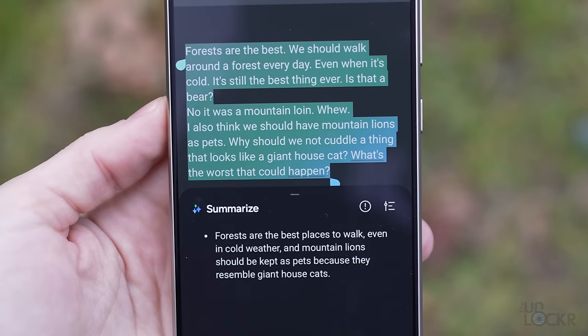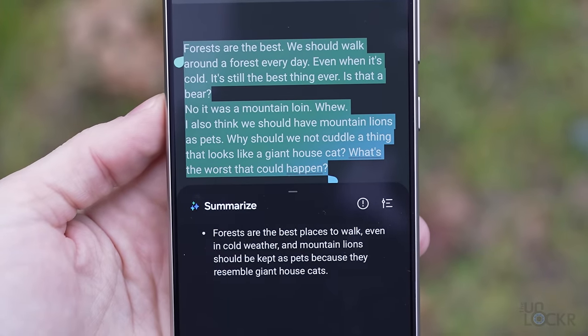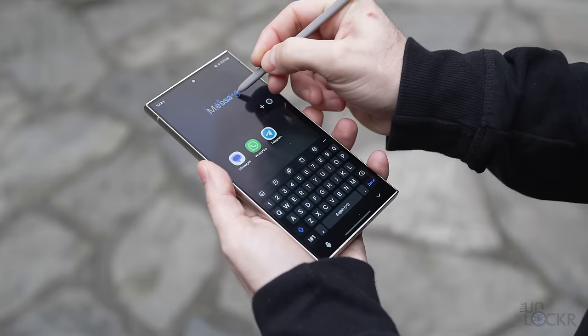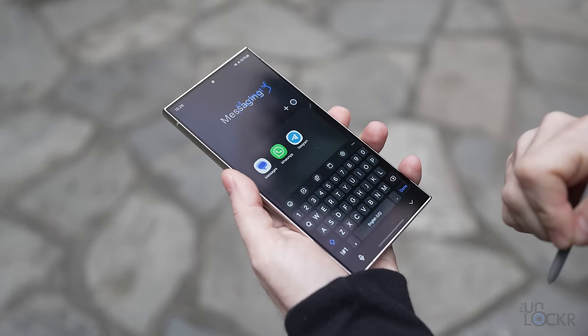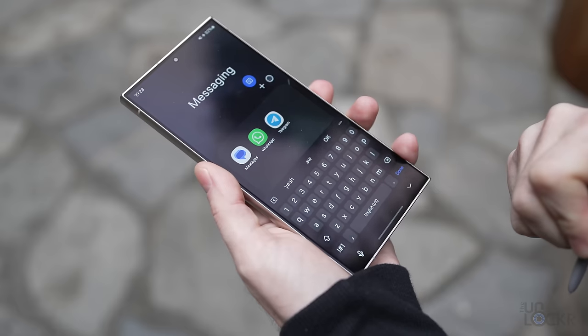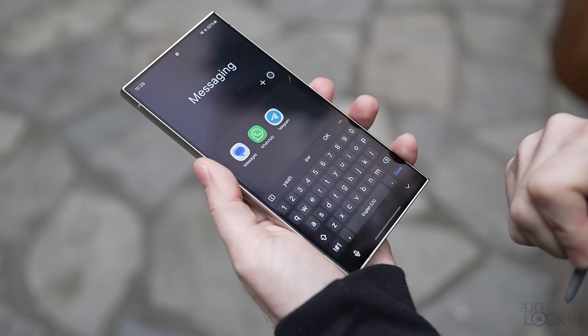Similarly, the Samsung Notes app now has the ability to summarize your notes from what is written. And now you can also use the S Pen to write to text in any text field — which you could do to some degree before, but it now actually works as fast as I can write, even if my handwriting isn't amazing, which it isn't.